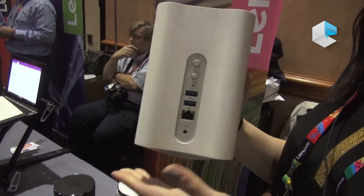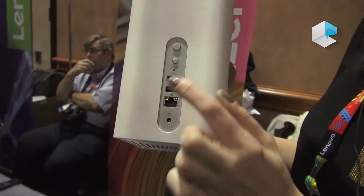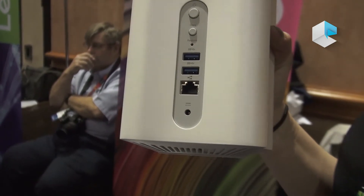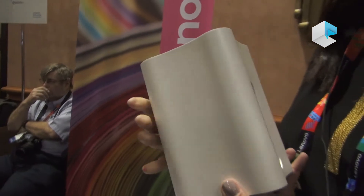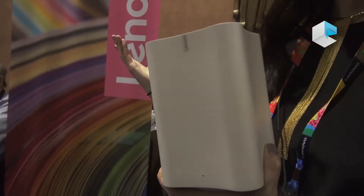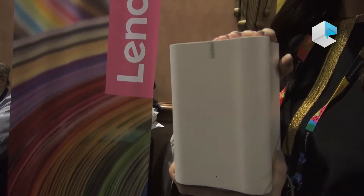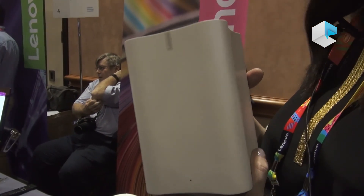You'll also be able to plug in a USB 3.0 device, press this copy button, and immediately copy any of the contents of that thumb drive or anything like that onto here. It will also be able to do DLNA streaming, so on your smart TV you'll be able to stream movies directly from this. It's starting at two terabytes and going up to six terabytes, starting at $139.99.